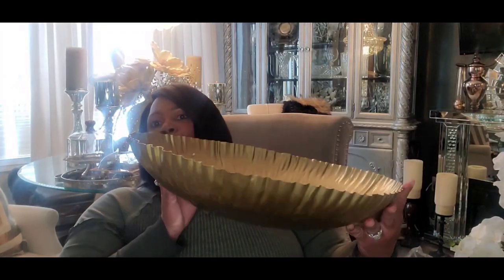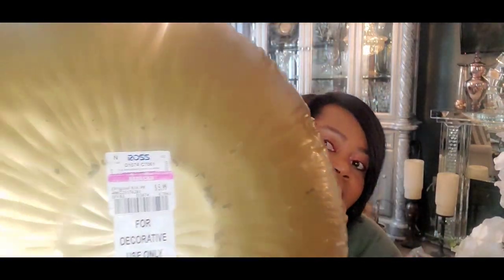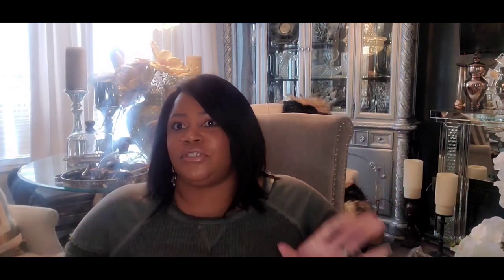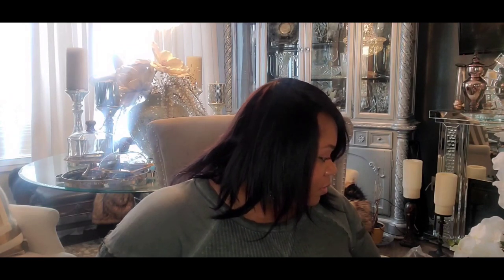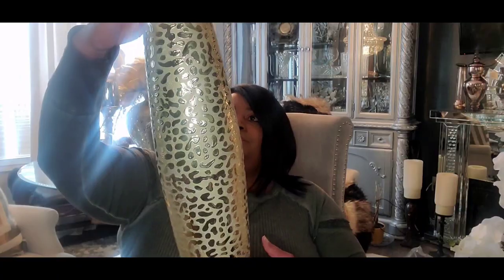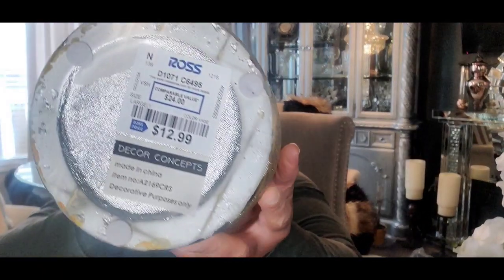Next from Ross, I found this huge tray or bowl that was on clearance for $5.99. I'm going to use this and make an arrangement with the orchids — you guys can see where I'm going with that, so that'll be a DIY I'll share with you. I also found this vase — it's like a cheetah/leopard print — and that was $12.99.